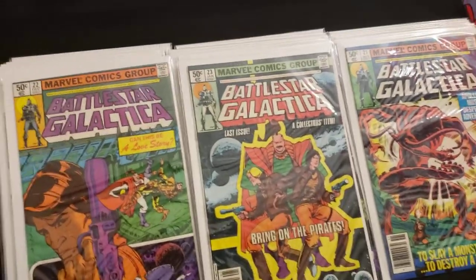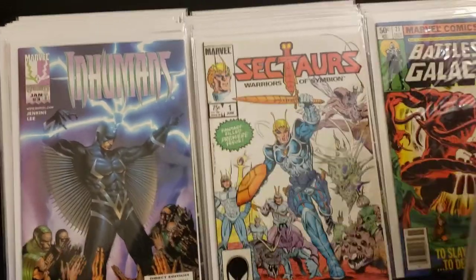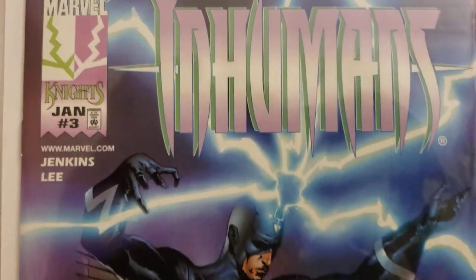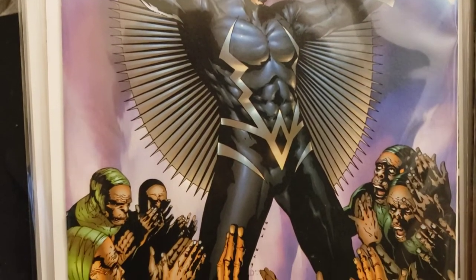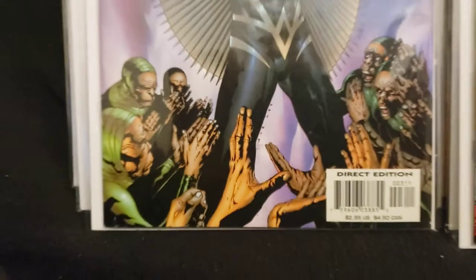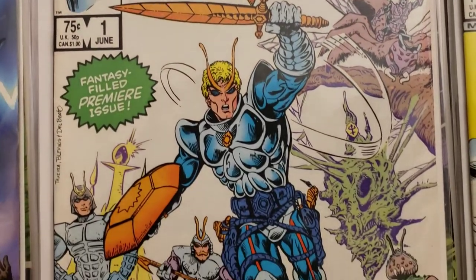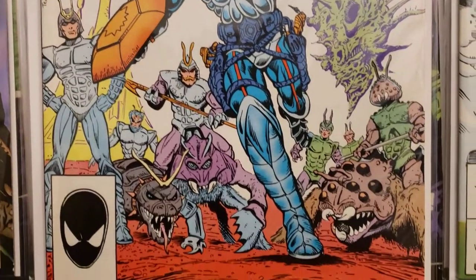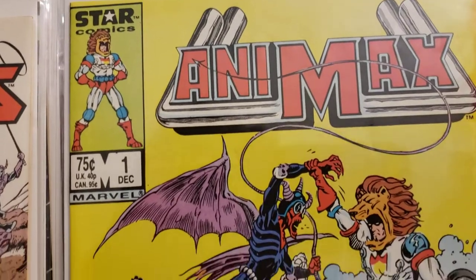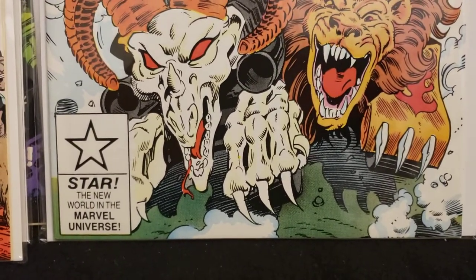I got a bunch of other stuff. I got Inhumans number three, Sectors: Warriors of Symbionn number one, and Animax number one. These all came out between 1970 and 2000 — that's the range I'm trying to keep the years in. There's some Jim Lee artwork on there. Here's Sectors: Warriors of Symbionn, a Fantasy Field premiere issue. They got toys and everything too. Animax number one, from Star Comics — Star, The New World, and the Marvel Universe.